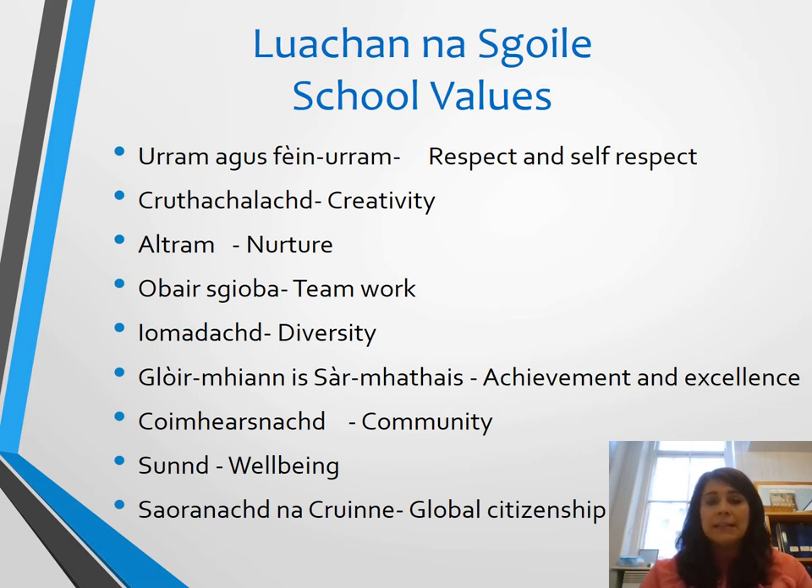You'll see that the first slide is all about our school values. Our school values were created in partnership with pupils and parents in our school community. We work on these with the children each week to ensure that they are familiar with the values, and we also work on them as a whole school at assembly times.